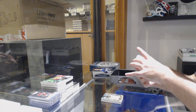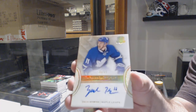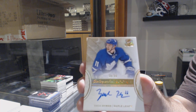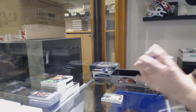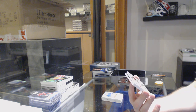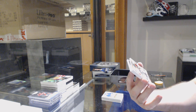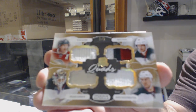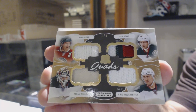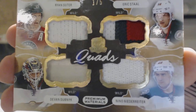For the Maple Leafs, number to 36 Gold Rookie Auto — Zach Hyman! Zach Hyman numbered to 36 Gold Rookie Auto. Number 1 of 5 Quad Memorabilia for the Wild — Staal, Niederreiter, Dubnyk, and Sutter. And I can't remember what these were called — 'Pre-mee-mee' — if anyone wants to know why I said that, look at the spelling.